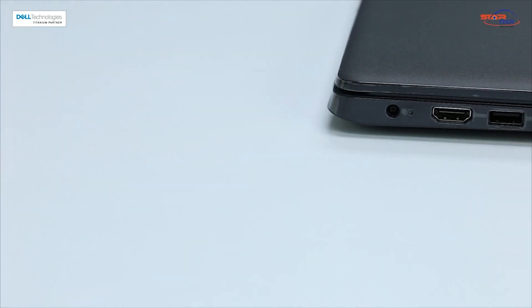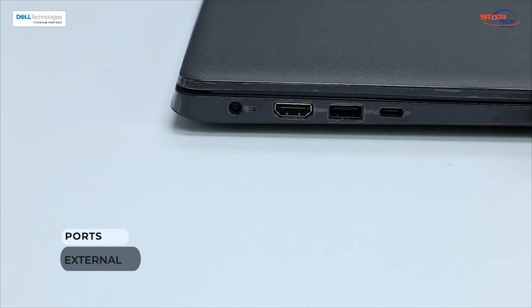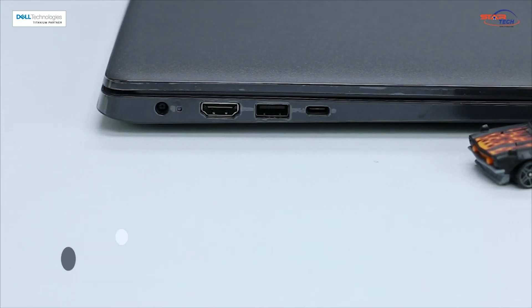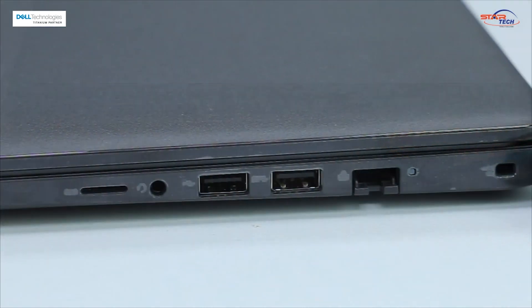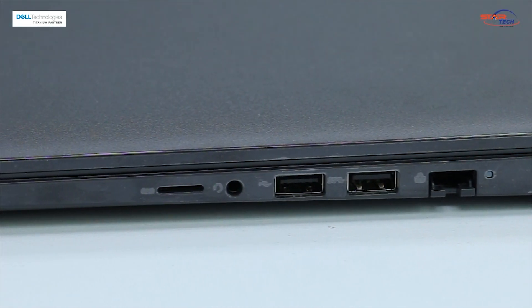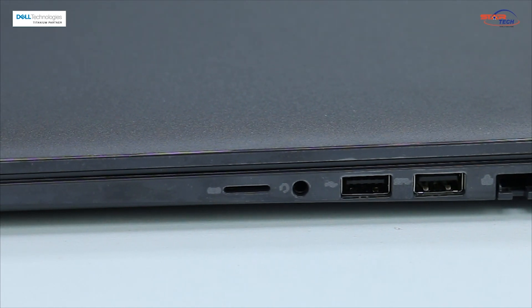The laptop has a charging port, HDMI 1.4 port, USB 3.2 Gen 1, Dock port USB Type-C 3.2 Gen 1 with power delivery 3.0. It also has an optional eSIM card tray, microSD 3.0 SD reader, universal audio jack, USB 2.0, USB 3.2 Gen 1, Ethernet port, and a Kensington lock slot.